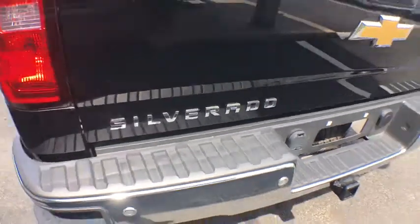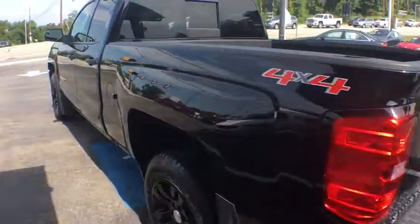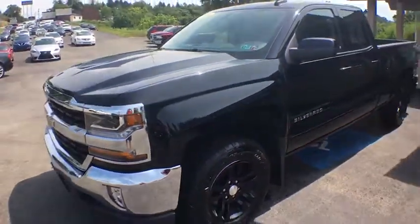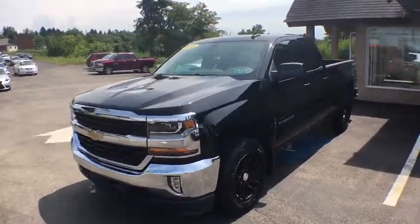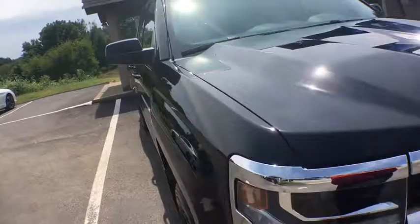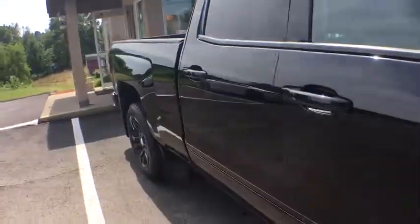We are pleased to show you the 2016 Chevrolet Silverado 1500. The Chevy Silverado 1500 is the perfect combination of functionality, reliability, and technology. The impressive interior is simply another reason that the Chevy Silverado is a top choice among truck buyers.